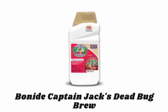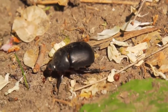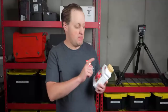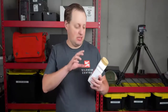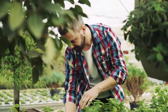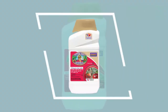Number four: Bonide Captain Jack's Dead Bug Brew. This pest control is great for use on bagworms, borers, beetles, caterpillars, codling moth, gypsy moth, spider mites, loopers, leaf miners, tent caterpillars, and more. It does not significantly impact predatory beneficial insects, predatory mites, and spiders. It protects a wide variety of plants including fruiting vegetables, cucurbits, cole crops, leafy vegetables, tuberous vegetables, stone fruits, bush berries, and palm fruits.